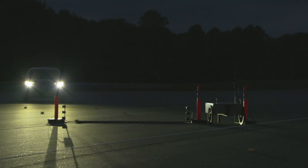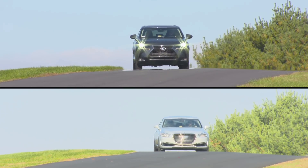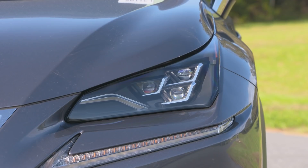Good rated headlights are required to qualify for our 2018 Top Safety Pick Plus Award. And only two vehicles are available with good headlights across all trim lines — those are the 2018 Genesis G90 and the 2018 Lexus NX.